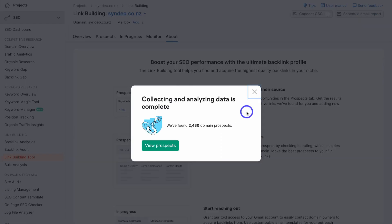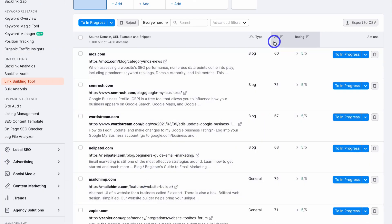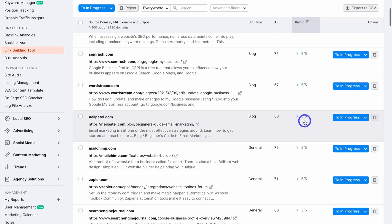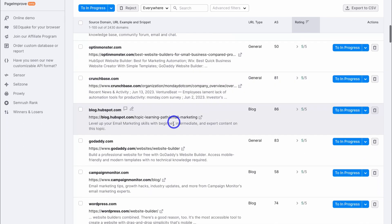Once you give SEMrush a moment to load your prospects, come down and click 'view prospects.' As you can see, we've got over 2,000 prospects here — these are the links our competitors have that we don't have yet. Look at the authority score to make sure the post has high authority, then look at the rating. For example, if I navigate down to HubSpot, I already have a HubSpot link, so it's going to be a lot easier to get a link from HubSpot.